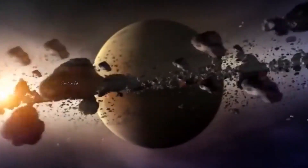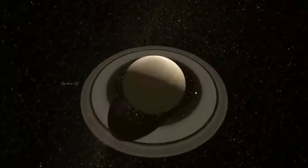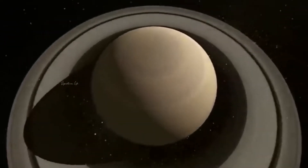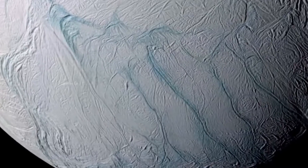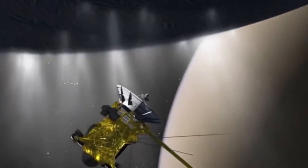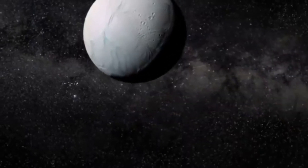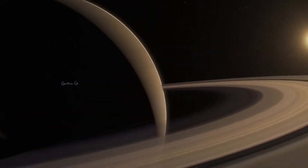Recently, scientists have begun taking a closer look at Saturn's moons, in part because of their potential as harbors of life, as well as them being targets of some upcoming missions. During this closer look, they realized that the moons were moving away from their parent planet at a much faster rate than previously thought. When they recalculated some models using this increased speed, they realized that Saturn's tilt can be almost entirely explained by the gravitational effects of its moons.